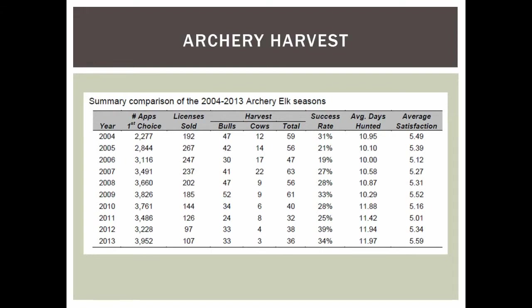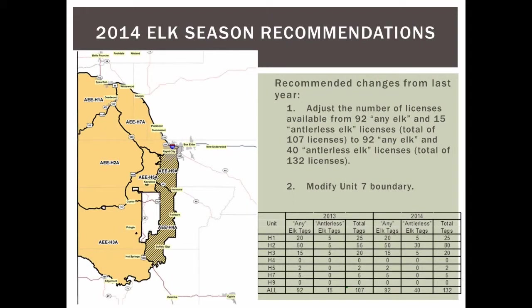For archery harvest, we typically see between 3,000 and 4,000 applicants with around 30% success — very good compared to other western states. Archery units mirror the rifle units without the antlerless splits. We are asking for additional antlerless elk licenses in the archery season in Unit 2, proportionate to increases in the rifle season. Over the next year as we write the management plan, we'll develop a defined system to determine how archery increases relate to rifle season increases.